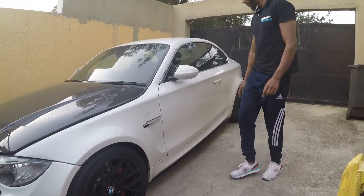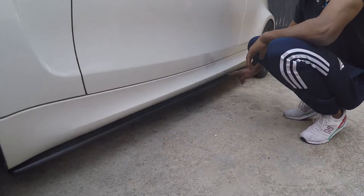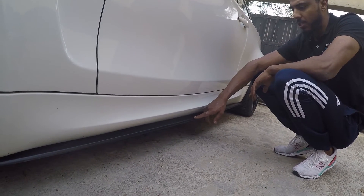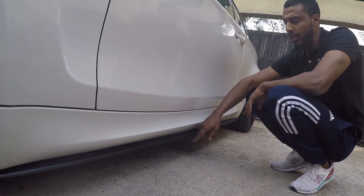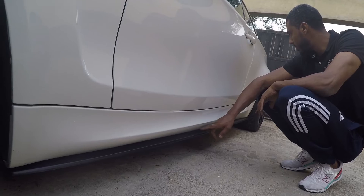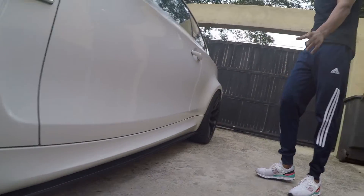Coming to the side of the car, we have an aftermarket side sill — it's actually not made specifically for the car so we had to trim a little bit at the end. This side skirt was supplied by Dimensions; I'll put their details in the description below. It actually adds a bit of depth to the side of the car.